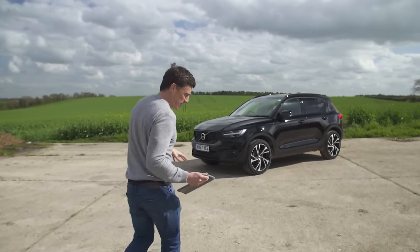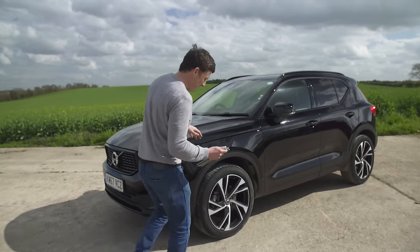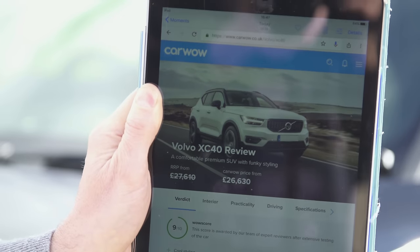The starting price is quite a bit less than the XC60 — that's one of the beauties of this car. It actually starts from £27,500, but if you go through CarWow it actually starts from about £26,500.